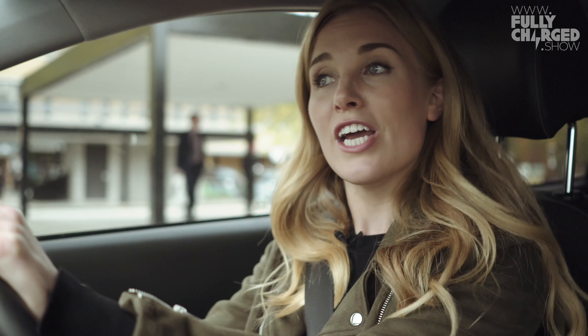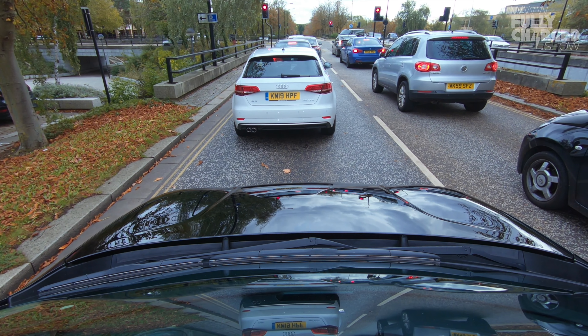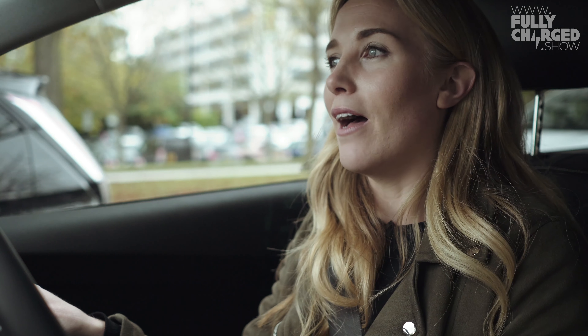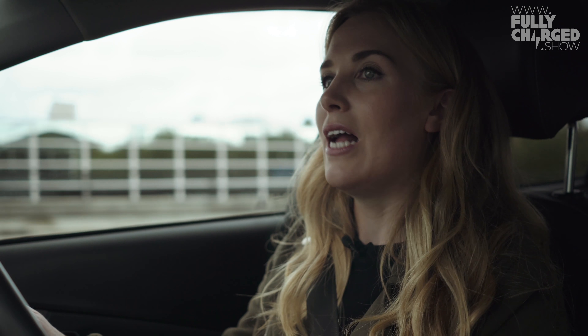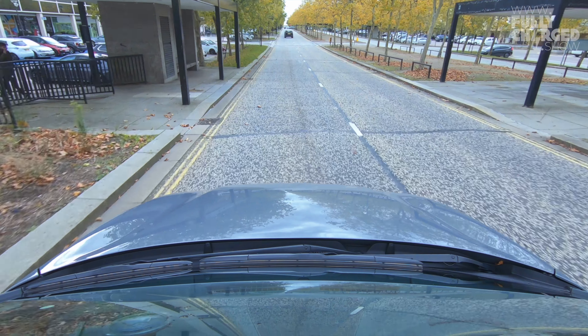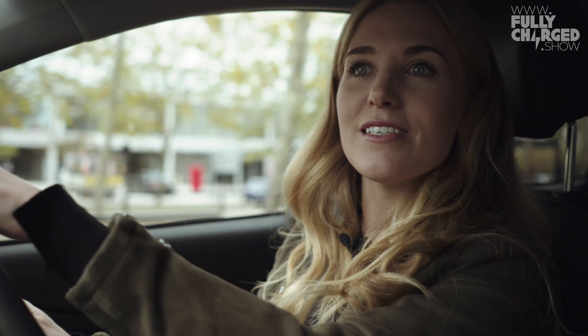And that is something called regenerative braking, or regen. If you drive an EV, this might make sense. It feels more like a partnership — it feels like the car is helping me out. It wants me to drive it well, efficiently, and safely, and it's doing its best to help me do that. I think there might be an assumption that if you have an electric car it's not going to be very powerful, but that absolutely is not the case. It's got quite a bit of get-up-and-go about it. This is really fun.